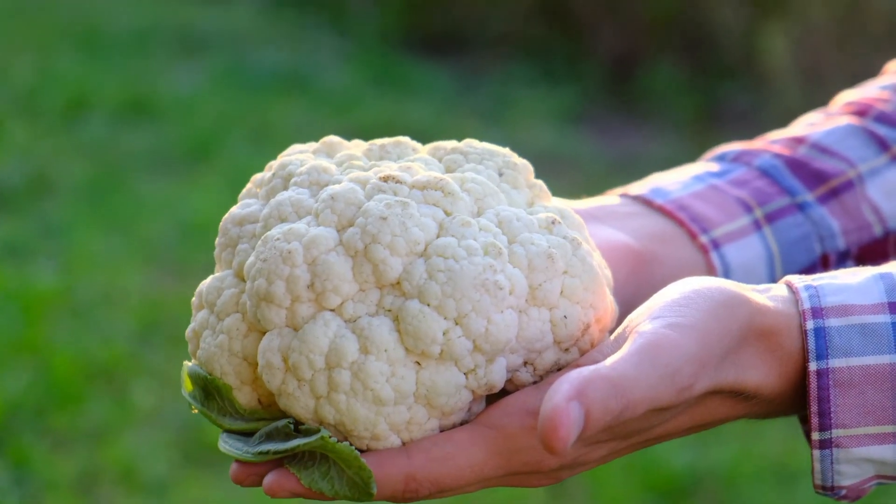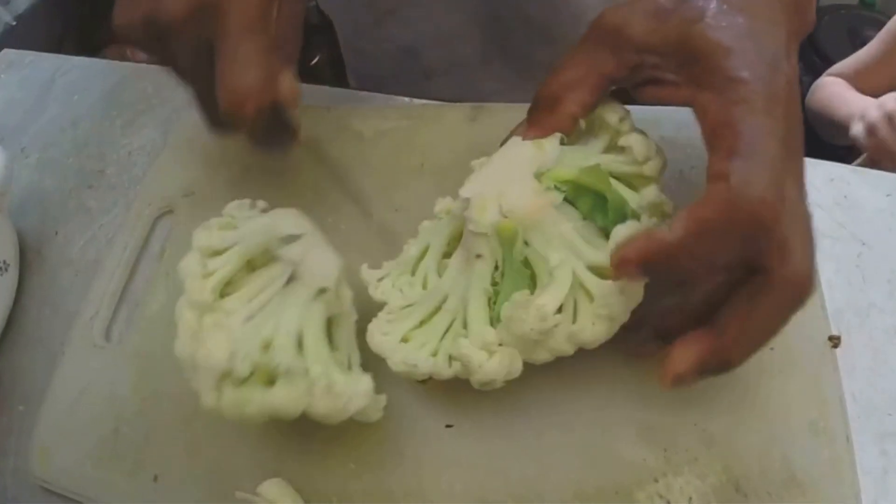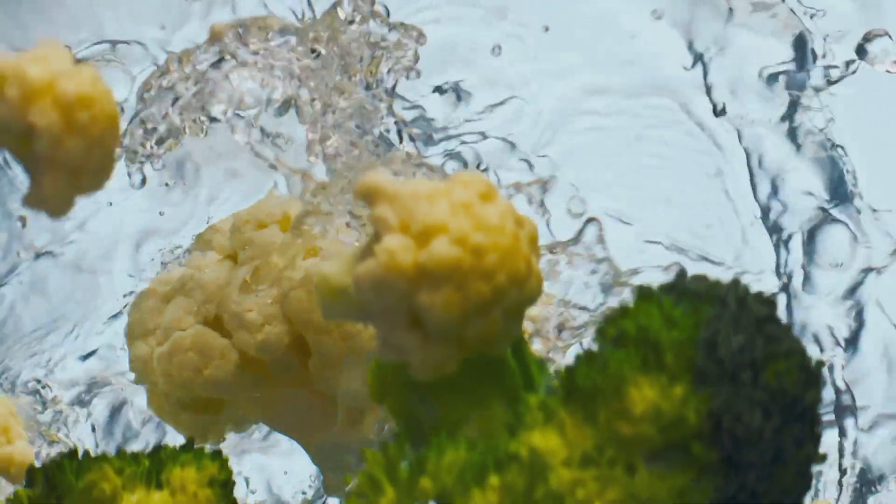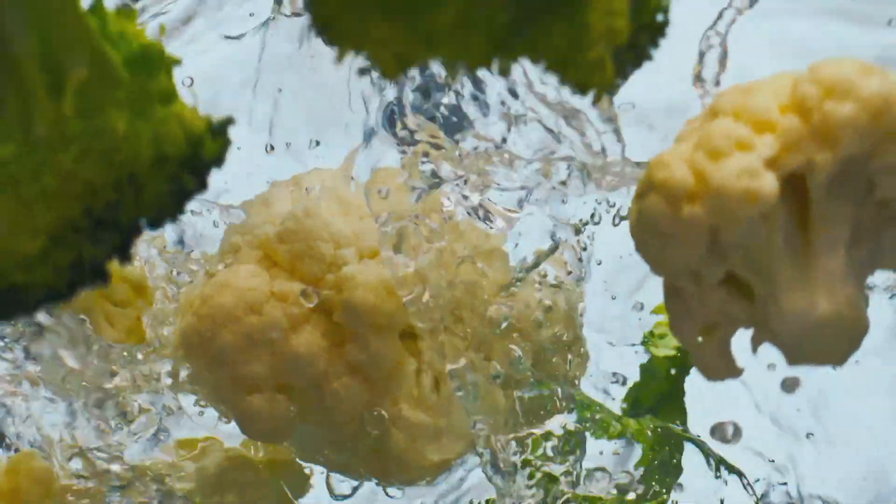Let's start with the versatile cauliflower. Low in calories and carbs, cauliflower is a powerhouse of vitamins C, K, and B6, and it's rich in potassium and fiber.